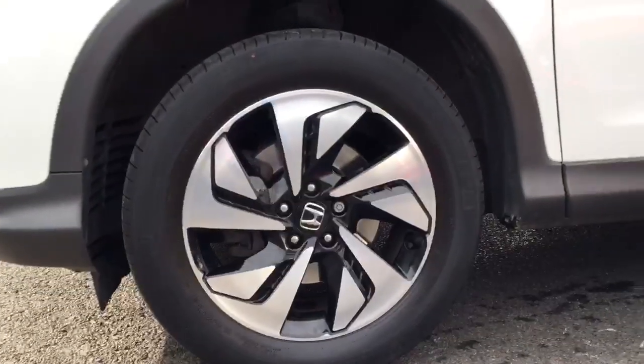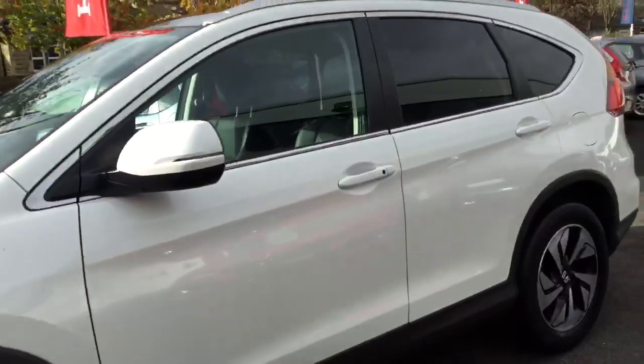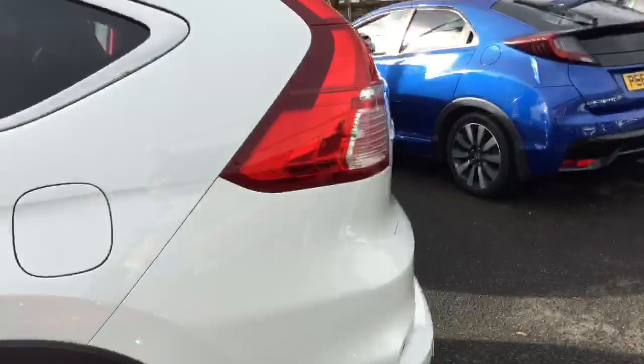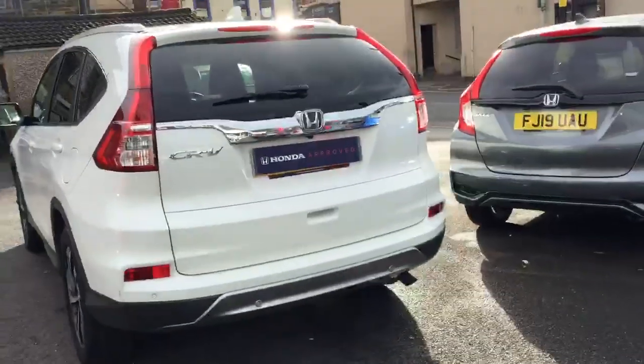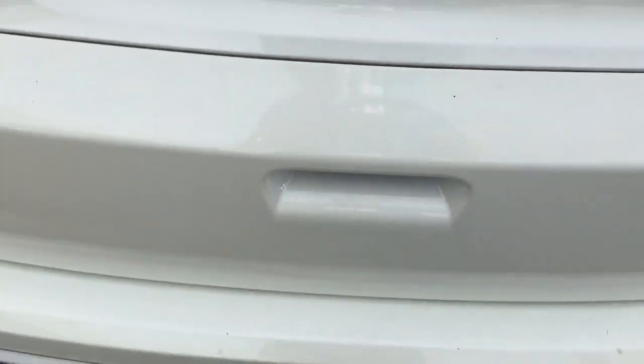We have 18 inch diamond cut alloy wheels with rear privacy glass, rear parking sensors and a rear reverse camera. We also have an electric tailgate.